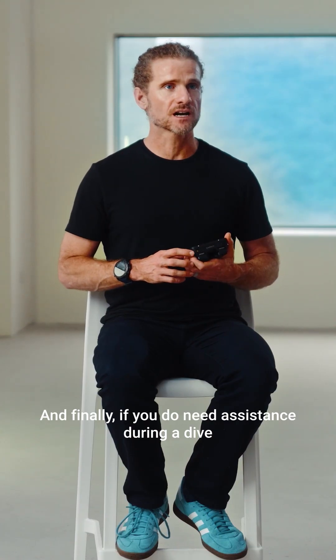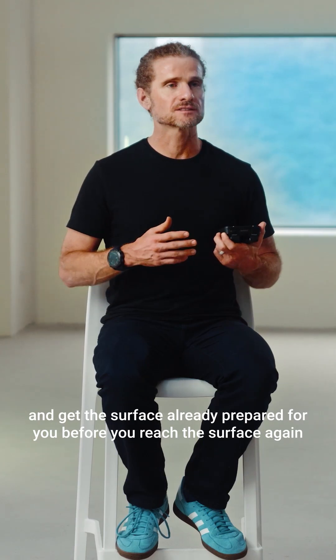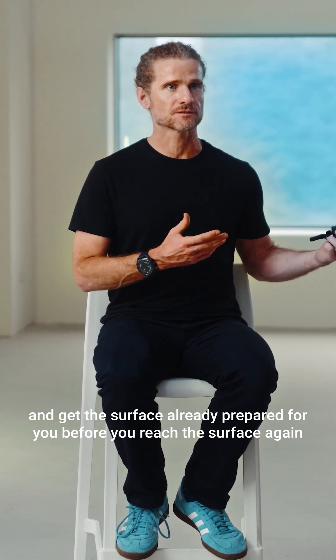If you do need assistance during a dive, you can trigger a diver assistance message and get the surface already prepared for you before you reach the surface again.